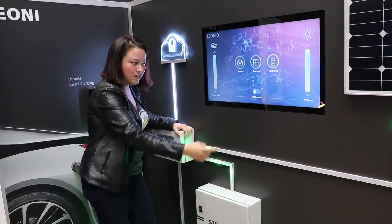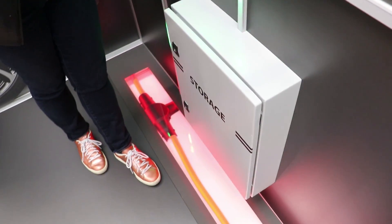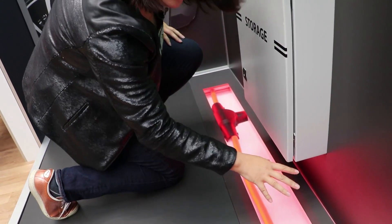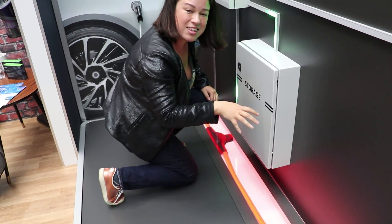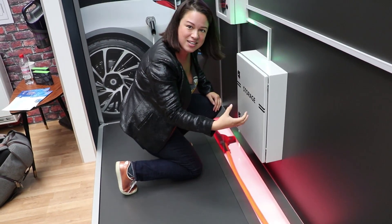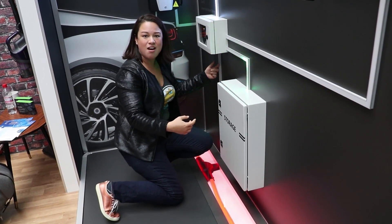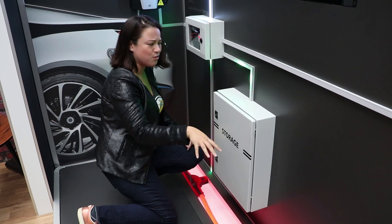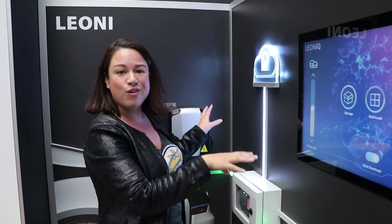But then let's say everyone's doing that, so now we're going to have a grid overload. This is when we get to the smart grid down here — this is the Leone IQ system. It will actually detect the heat and the capacity of the cable, so we're going to know not to send our energy to a cable that's a little too aggressive on the grid. It will intelligently figure out where to route the energy to.